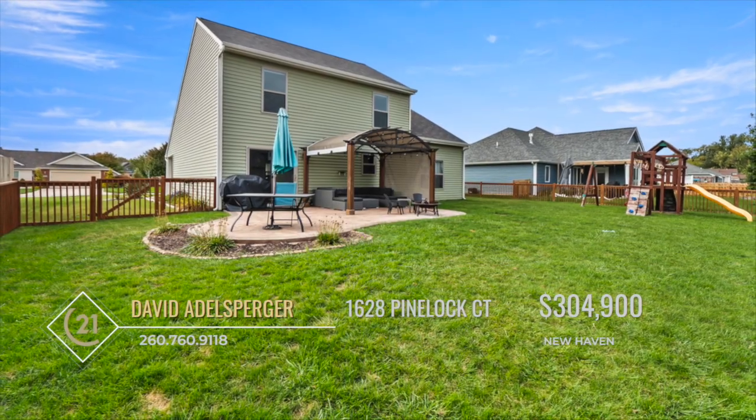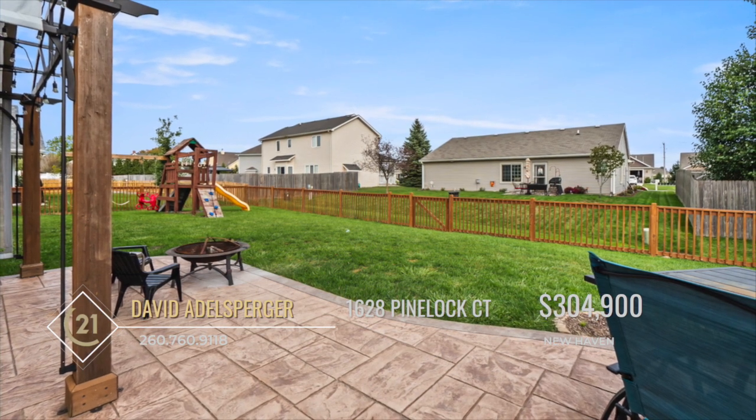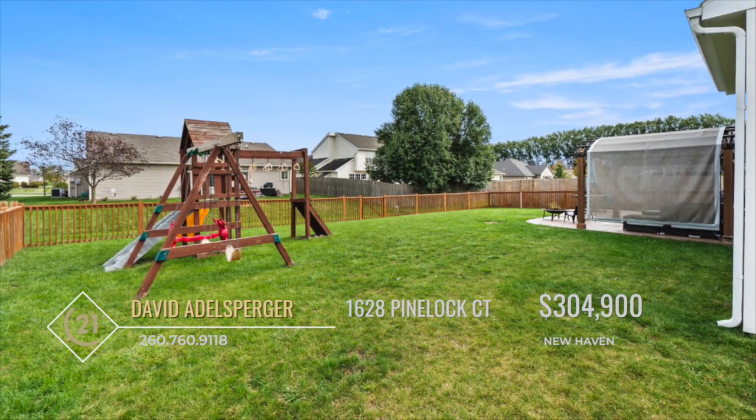Enjoy entertaining on the oversized stamped concrete patio with pergola, spending the remaining fall evenings enveloped in the crisp autumn air. The backyard is fully fenced in and even has a playset for the kids.